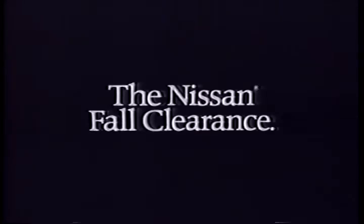Your Nissan dealer is having a fall clearance, so if you need a car with more power, more room, or more of everything, see your Nissan dealer now. Because he's making the best deals of the year on all his Nissans.